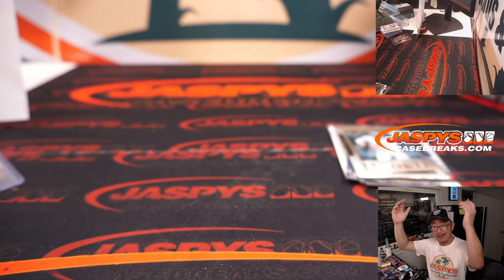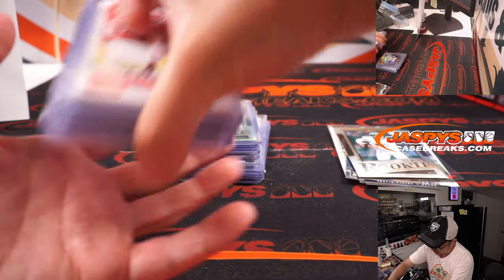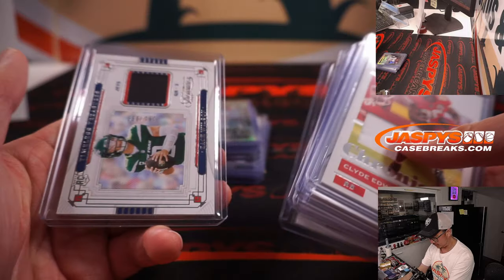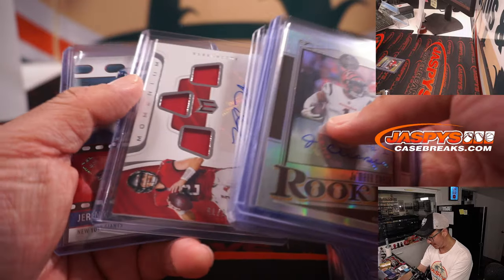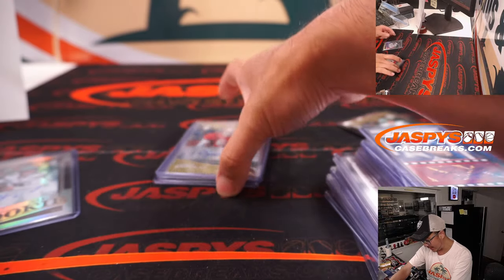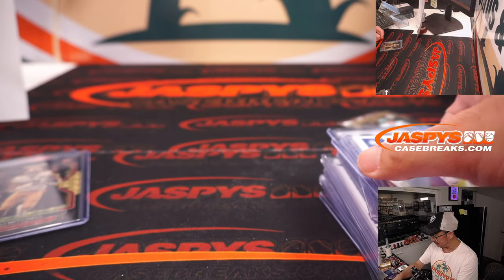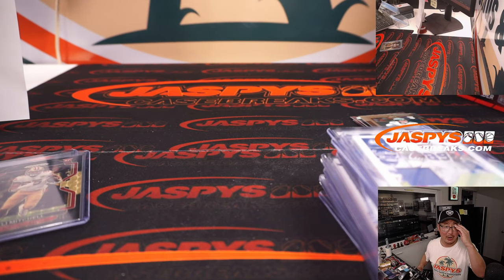And a Zach Wilson legacy — and there you go, ladies and gentlemen, that's it. That's 2021 Chronicles Football, six box, Pick Your Team 2. Quick little recap: Jamar Chase, William Perry, Zach Wilson autograph — that legacy auto — and of course the gold vinyl Eli Mitchell. Plus plenty of other cards that we've sleeved that are going to be top-loaded. Thanks for watching, thanks for breaking with us, folks. I'm Joe, I'll see you next time for the next break. Bye-bye. JaspiesCaseBreaks.com.